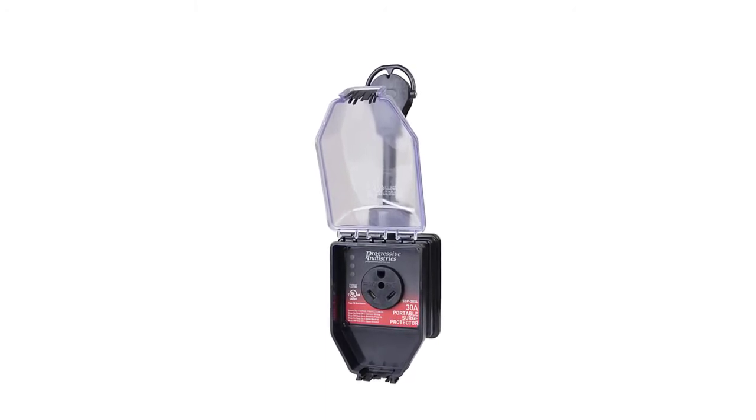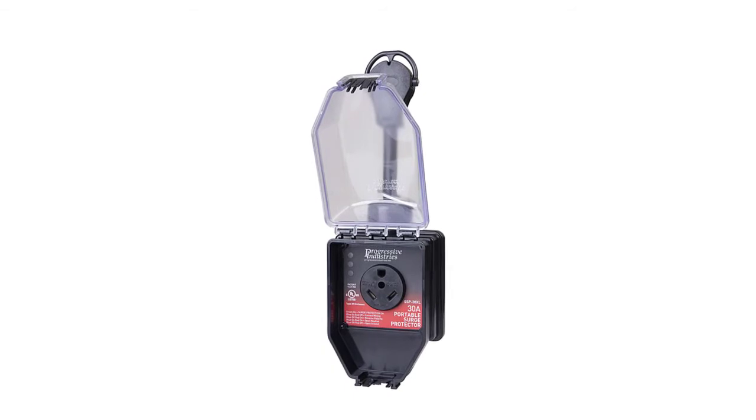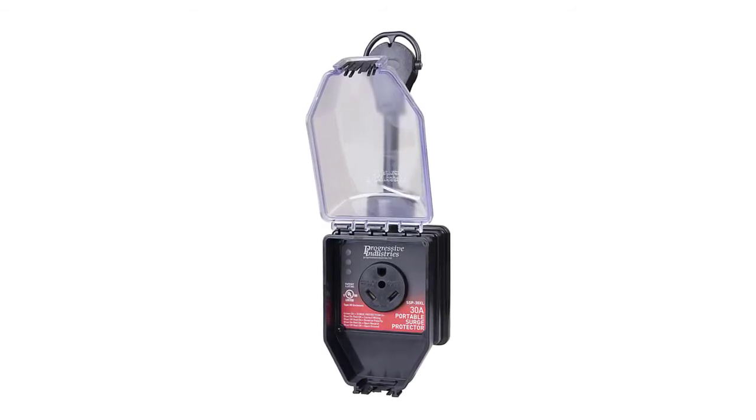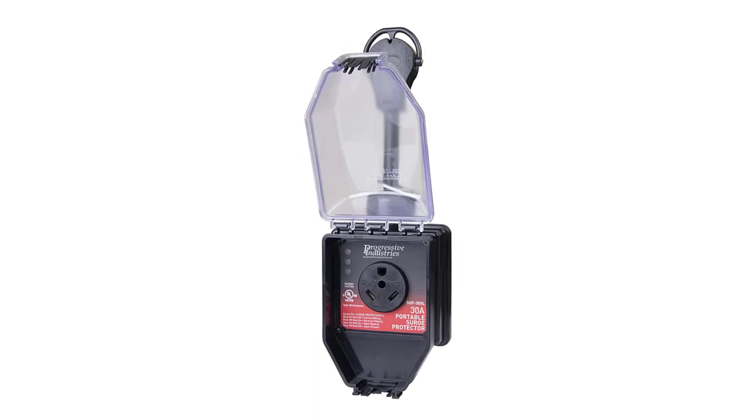This surge protector has indicator lights that signal a variety of electrical issues, capable of detecting reverse polarity, open ground, open neutral, miswired pedestal, and surge failure.